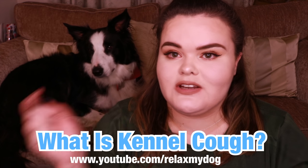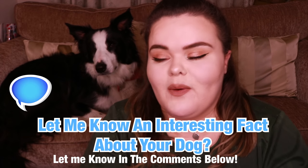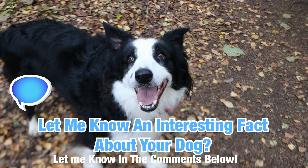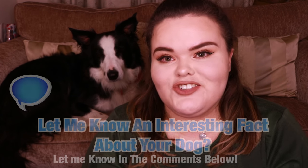Before we get started, definitely go down to the comments and let me know a fact about your dog — whether that is what their favorite toy is, what their favorite food is. Let me know all about your dog down below, and if they have had kennel cough in the past as well. But for now let's just jump straight in.